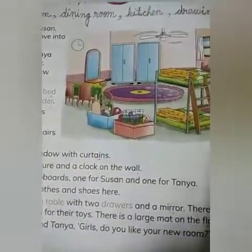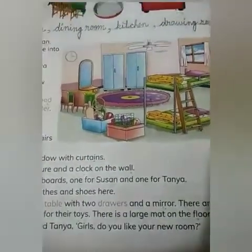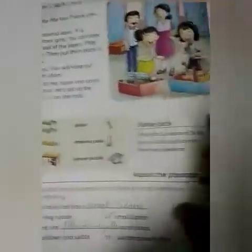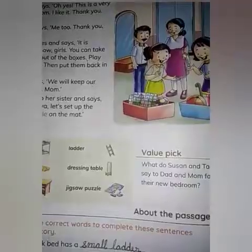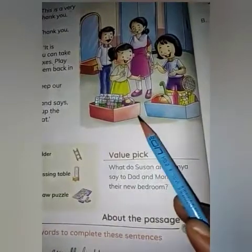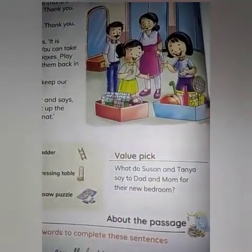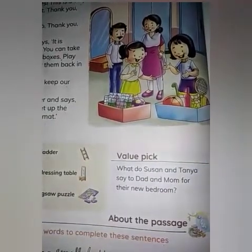And when dad asked Suzanne and Tanya, 'Girls, do you like your new bedroom?' They said, 'Yes dad, we like our beautiful new bedroom.' Then their mother smiled and said, 'It's your playtime girls. Now you can take out your toys from those boxes. And after playing, put them back in the boxes.'